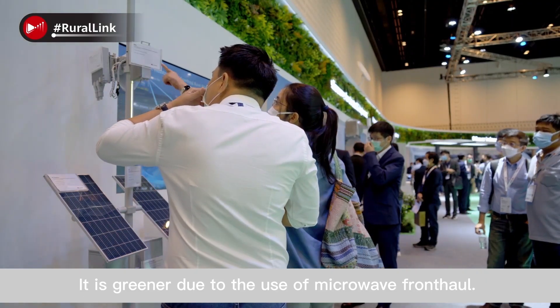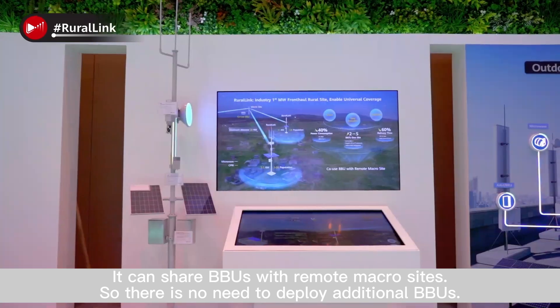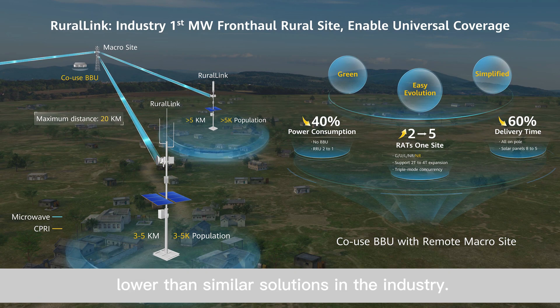Ruralink is greener due to the use of microwave front hall. It can share BBUs with remote macro sites, so there is no need to deploy additional BBUs. In addition, it supports triple-mode concurrency. With Ruralink, the power consumption of the entire site is 40% lower than similar solutions in the industry.